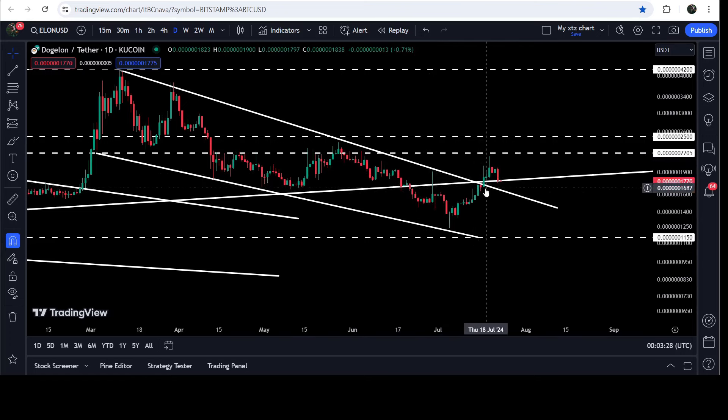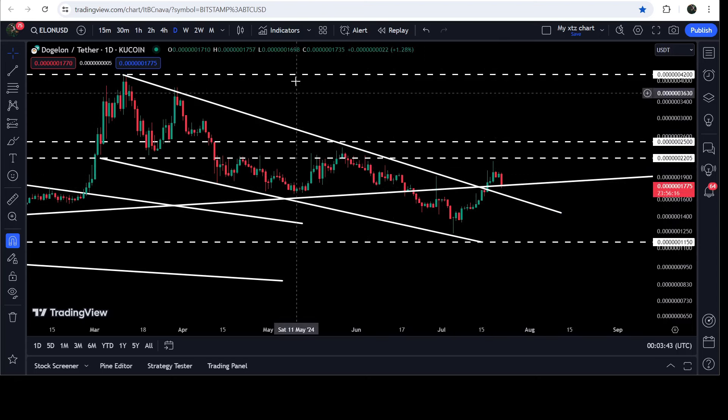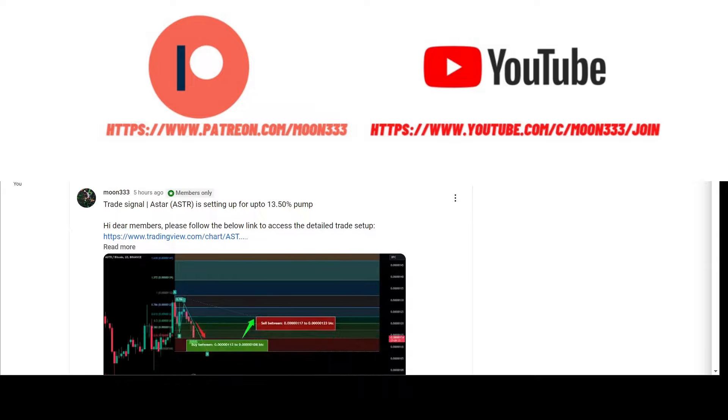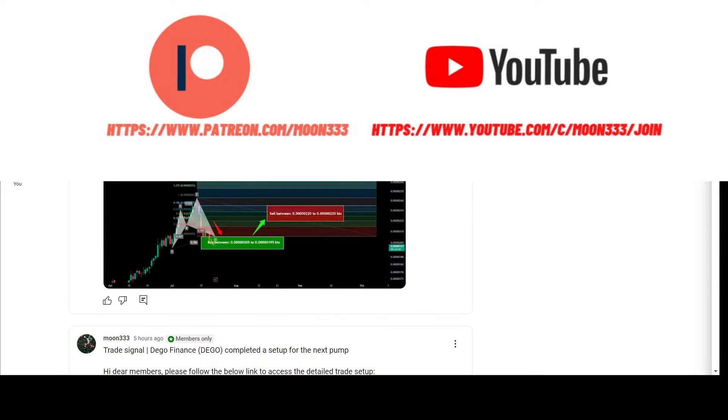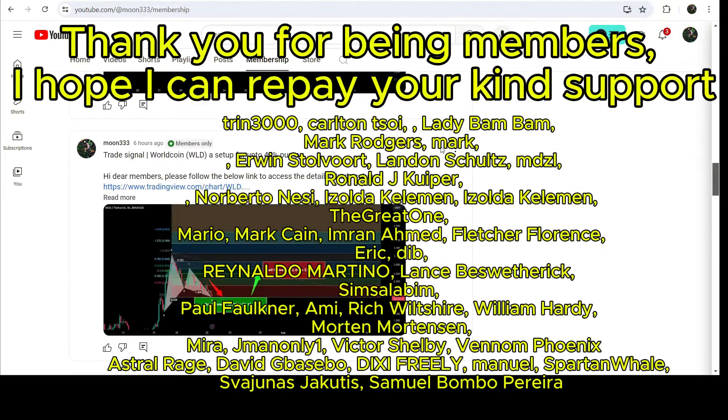We also had a quite long-term uptrend line support, and that was — after the breakdown — flipped into a resistance. You can see that we got rejection here and a small rejection here as well. Finally we have broken out this crisscross of resistance levels: one was the long-term uptrend line resistance, and the next one was the resistance of this falling wedge pattern.